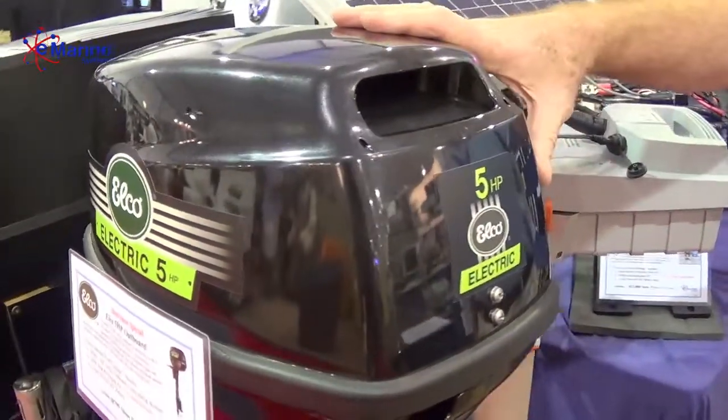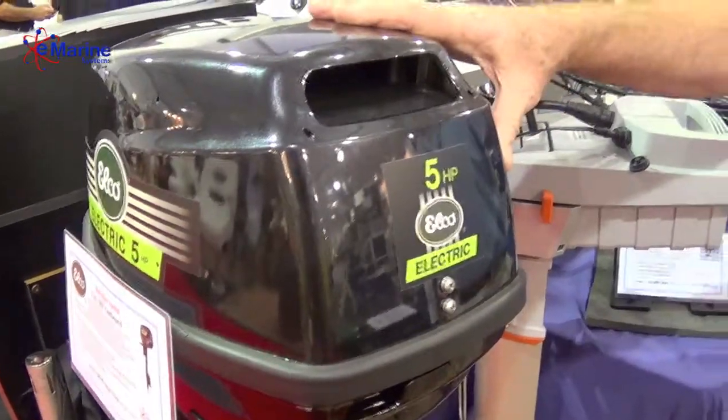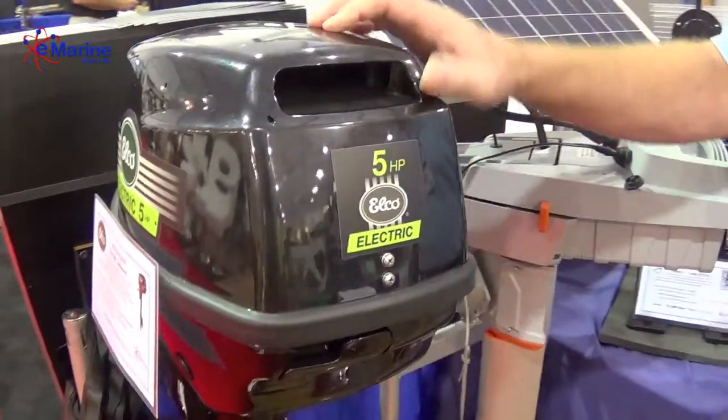This is a drive by Elko. It's their new Elko outboard electric drive. They also have inboard drives.